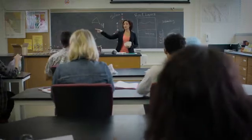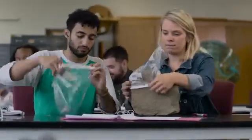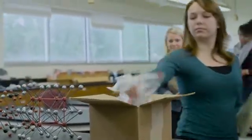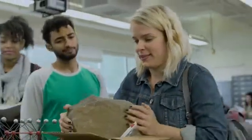Everyone bag and label their rocks and put them in that box on their way out. I'm going to analyze each of your samples to get data about their mineral composition, and at the next class we will review the data sets and pick a few to investigate further.